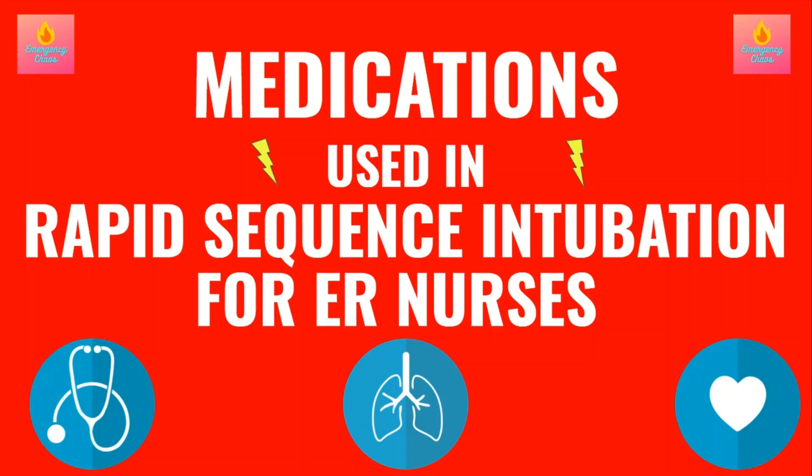Welcome to Emergency Chaos, where we provide tips and tricks to make you a better ER nurse. Today we are going over the medications used in rapid sequence intubation, including succinylcholine, rocuronium, etomidate, ketamine, propofol, and Versed. And if you want to learn which is used when and why, stick around.